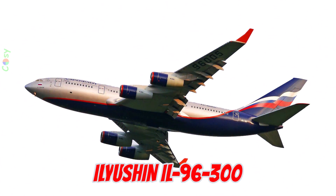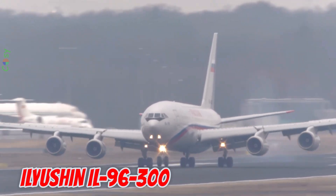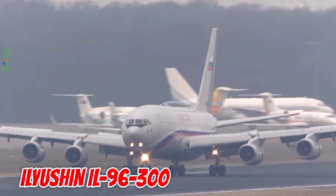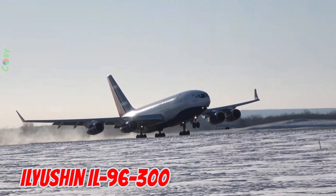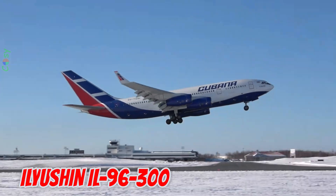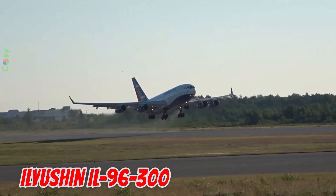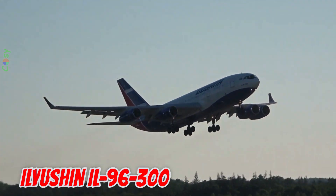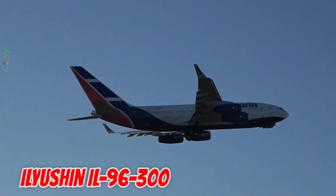This is the Ilyushin IL-96-300, introduced in 1988 in the Soviet Union. It is 55.35 meters long with a 60.1 meter wingspan, carrying 262 passengers. It serves both in civilian airlines and as the official aircraft for the Russian government.